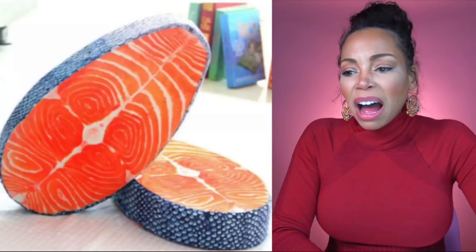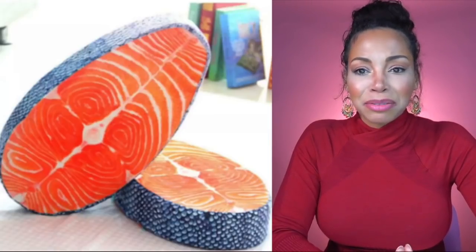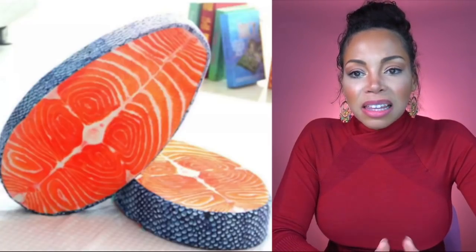Next we have — wow, okay. This is advertised as a real skin-on salmon filet. I don't understand. Like who decided that this was a product that we should have and want? I don't know. When I think about laying down at night, the idea of dead fish is the furthest thing from my mind.